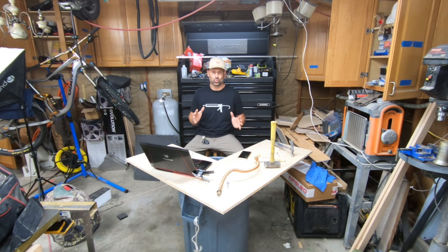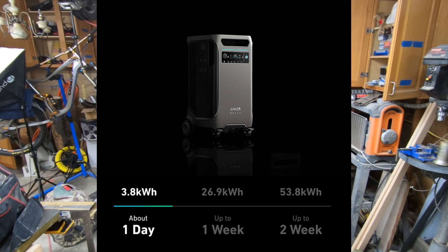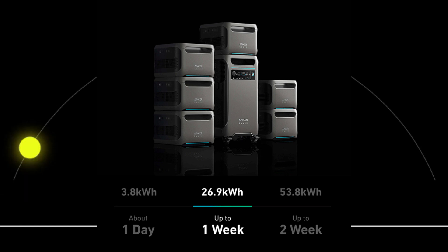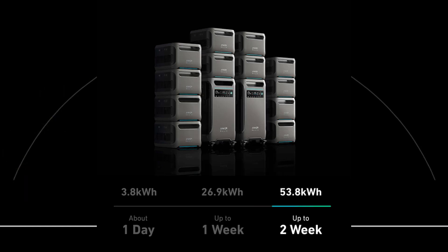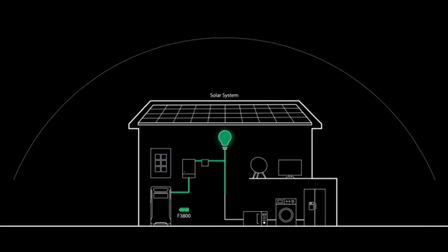My ideal situation would be to have about 20 kilowatts of battery storage and one or two of these F3800s. You can combine two of them together for a massive battery capacity. I'd also have about four kilowatts of solar on the roof, and I'd like to disconnect from the grid so I don't have to worry about the power company, the power bill, any of that — live completely off the grid.